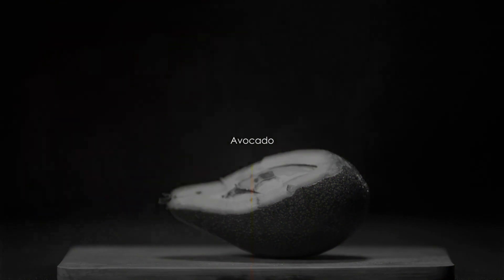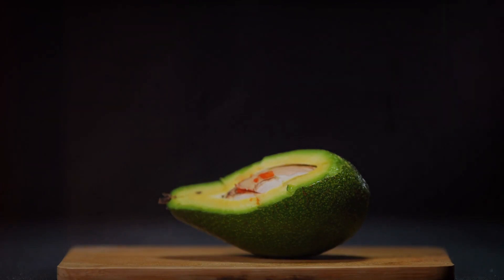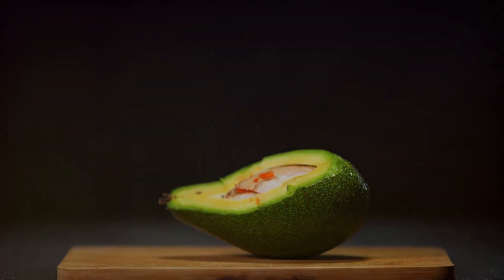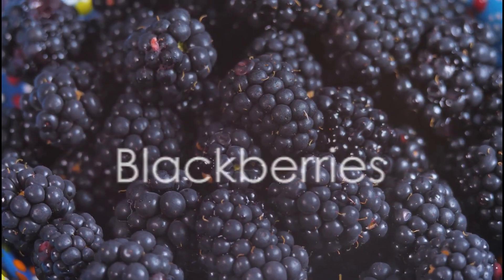Our third fruit is the delicious and versatile avocado. Avocados are packed with heart-healthy fats and antioxidants, which help reduce inflammation in the colon. Half an avocado a day will do the trick.